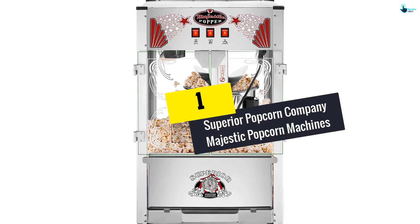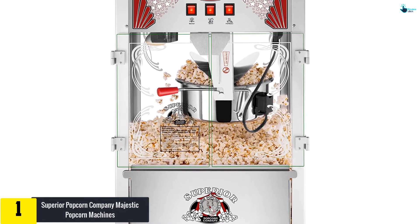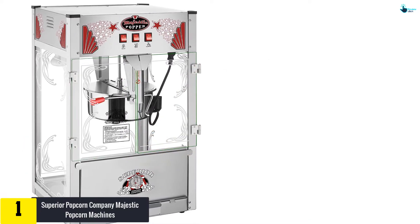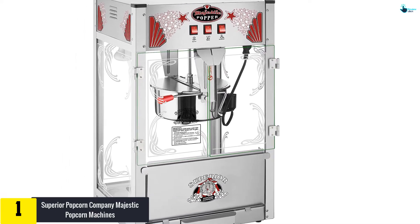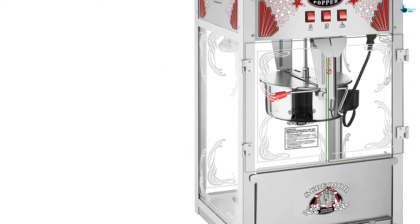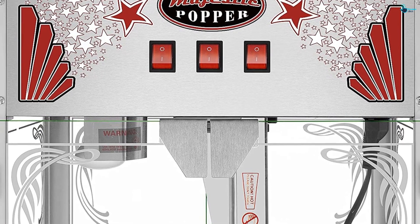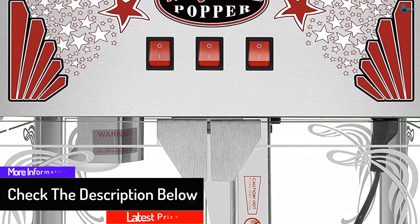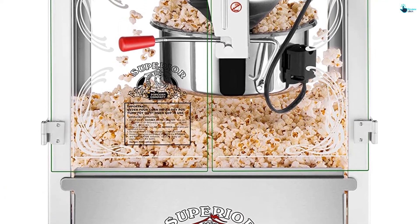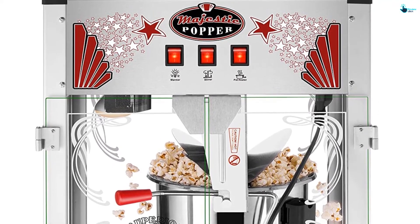And finally at number 1, we have the Superior Popcorn Company Majestic Popcorn Machine. Superior Popcorn makes this machine with some of the best quality materials available — the body is mostly high-quality stainless steel, giving it a shiny and lustrous look, along with strength and unmatched longevity. You don't have to worry about rusting from moisture since steel is resistant to corrosion. To add an extra layer of protection, the stainless steel body also has a layer of powder coating. Unlike competing brands that provide thin and fragile glass, this one is thicker and more resilient to impacts. You also get beautiful etched designs over the glass walls, which look even better when the machine is filled with popcorn and the heating light is turned on.